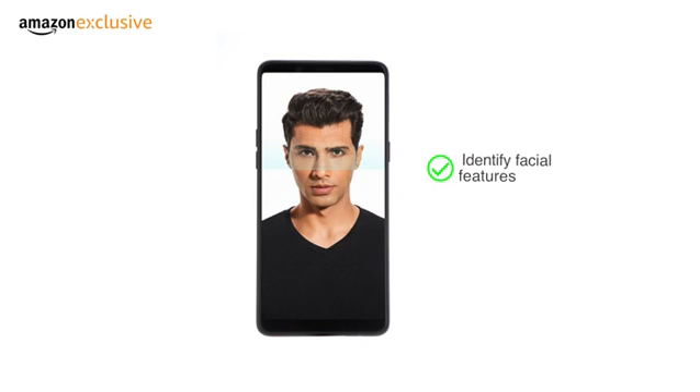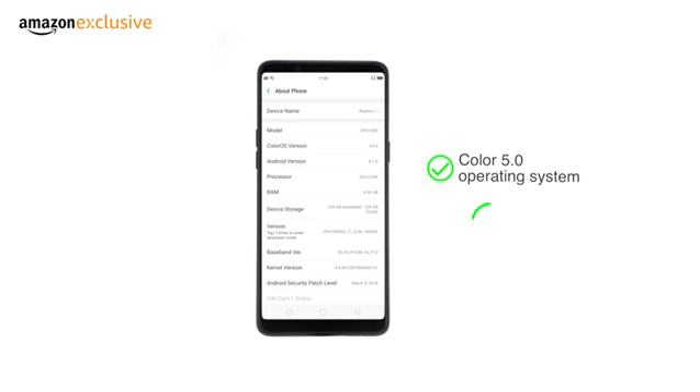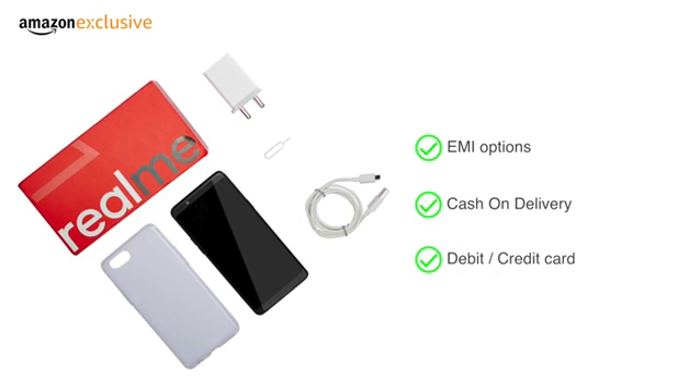By securely identifying your facial features, the phone unlocks in under 0.1 seconds by looking at it. The phone runs on ColorOS 5.0 operating system on top of Android Oreo 8.1. The phone is made available through various EMI options, cash on delivery, and payment through your debit or credit card. An Amazon exclusive.